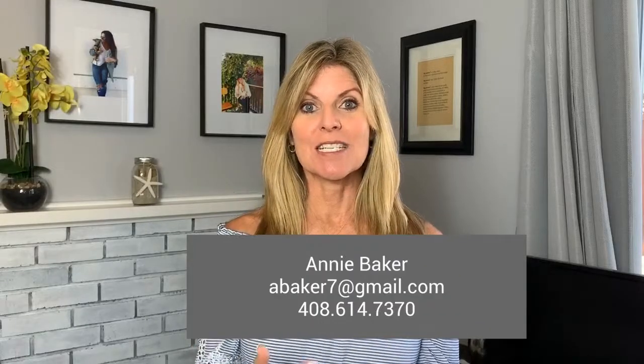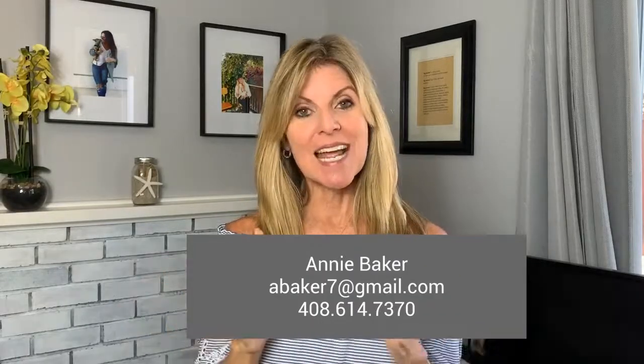And there you have it — the last five things of what buyers hate when they're looking at your house. Give me a call if you need any advice. I have some tips on my website under seller resources with more information about everything I've been talking about. Feel free to hit my website and look around at my other videos. I'm Annie Baker — all my contact information is below. I hope to meet you one day, and until then, have a great one.